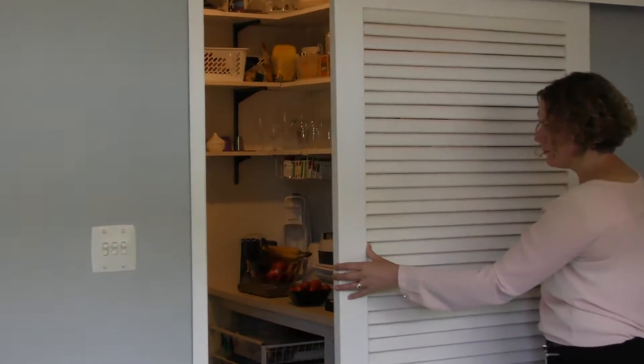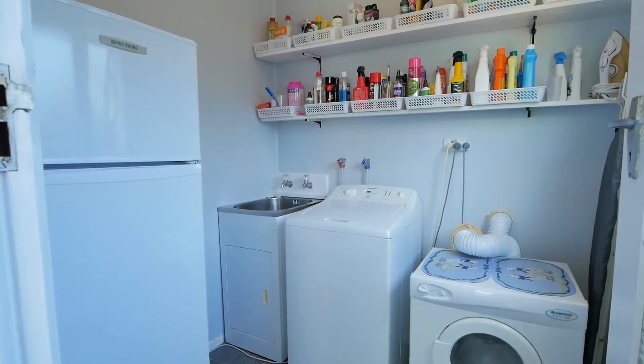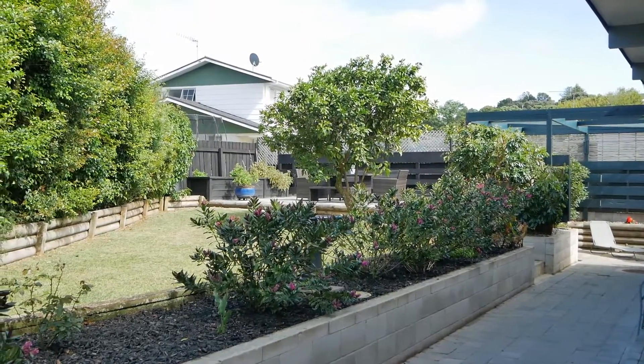A walk-in butler's pantry is so generous it has the fridge stored inside it. A large separate laundry is located off the end of the kitchen with direct access to the outside.